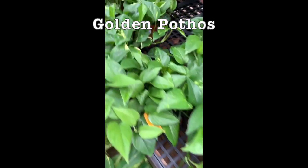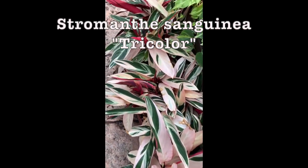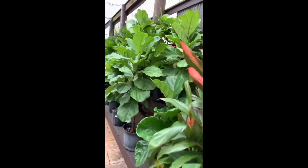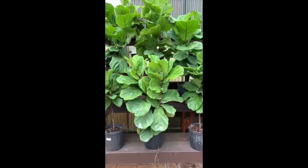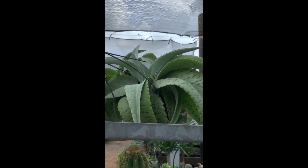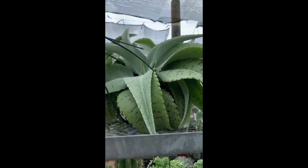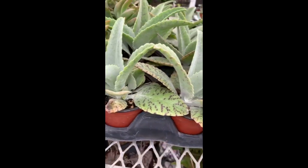And then some Golden Pothos, Neon Pothos, Stromanthe Tricolor, some Philodendron Brazils, Fiddle Figs — these are huge. And look at this — I'm not sure what kind that is. It has some strange looking leaves and it has like some little flower blooms on it. Pretty cool though. Oh, these look like smaller versions of them — I don't know what they are though.